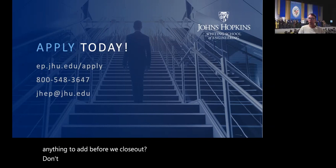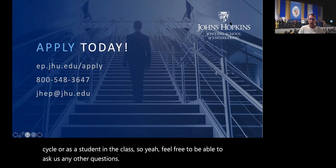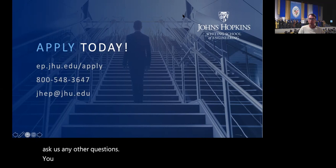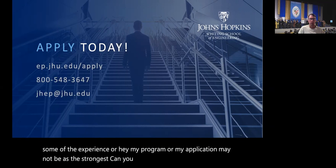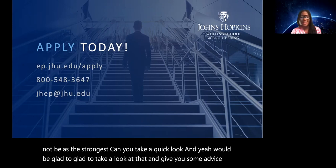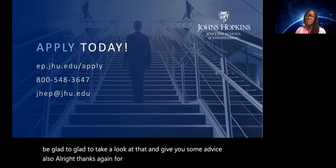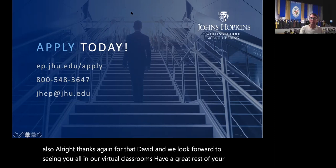Looking forward to seeing you all in the application cycle or as a student in class. Feel free to ask any other questions. After these sessions, some folks wonder if their application may not be the strongest — we'd be glad to take a quick look and give you some advice. We look forward to seeing you all in our virtual classroom. Have a great rest of your day!